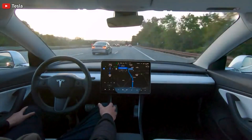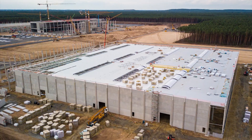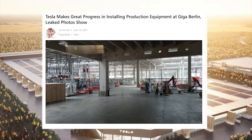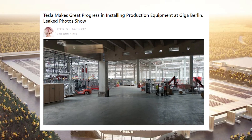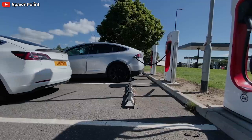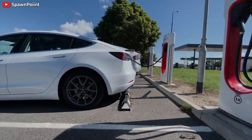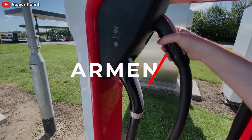Tesla is making great progress in installing production equipment at Giga Berlin, as shown in leaked photos. In this report, we'll also discuss a German minister who wants Tesla to open its supercharger network to all electric vehicles.